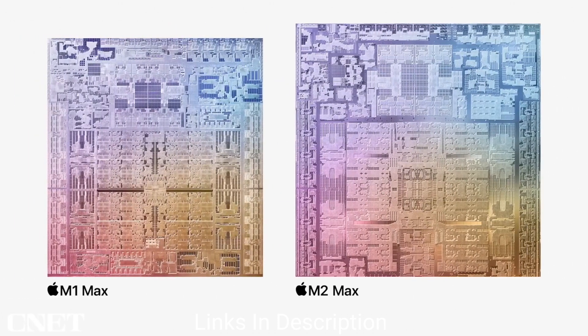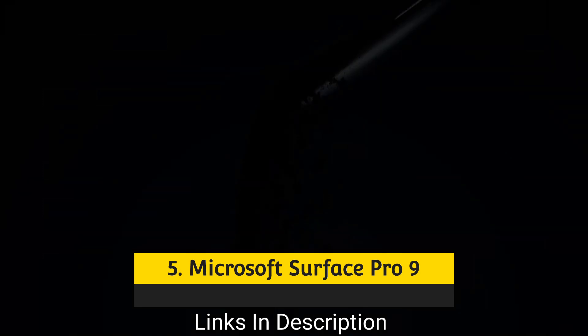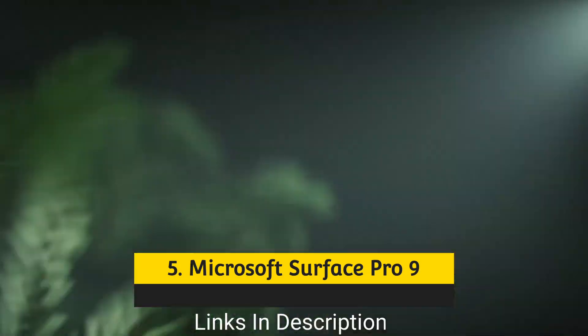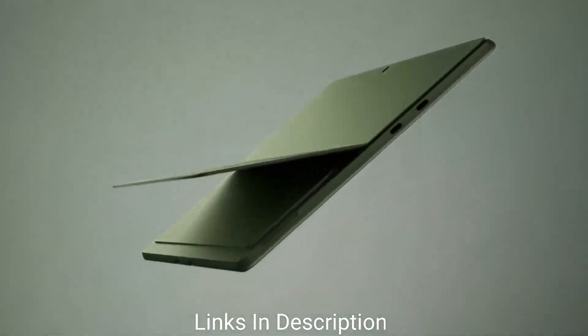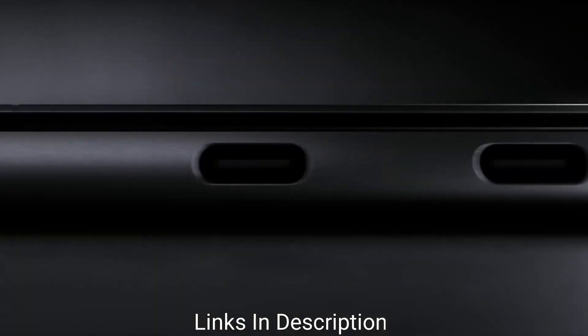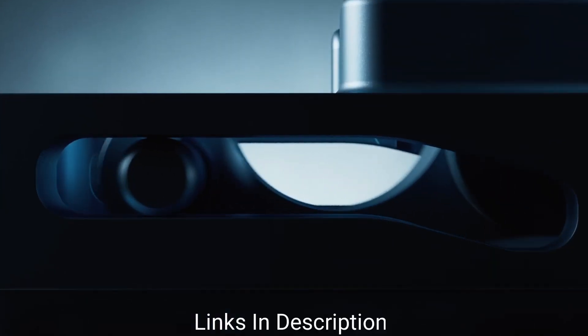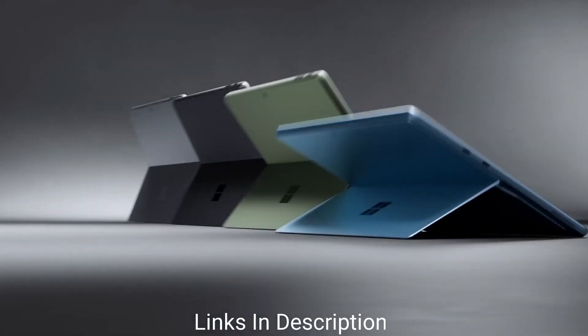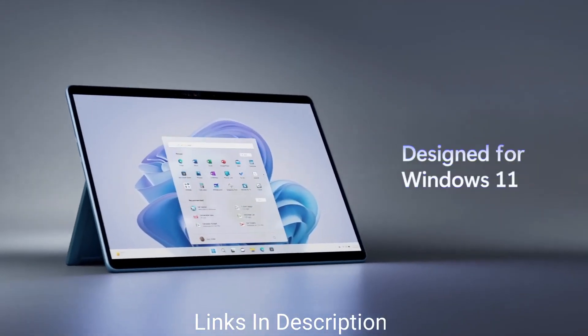Microsoft Surface Pro 9: the best 2-in-1 laptop for programming. Generally speaking, most programmers won't be looking for a tablet for their work; however, the Microsoft Surface Pro 9 is no ordinary tablet. The Surface Pro 8 was the biggest update in some years, bringing with it not only a revamped design but performance we would once only dream of seeing in a device.